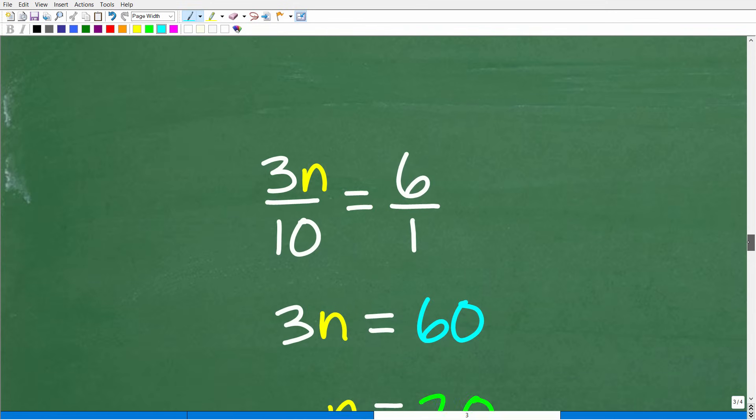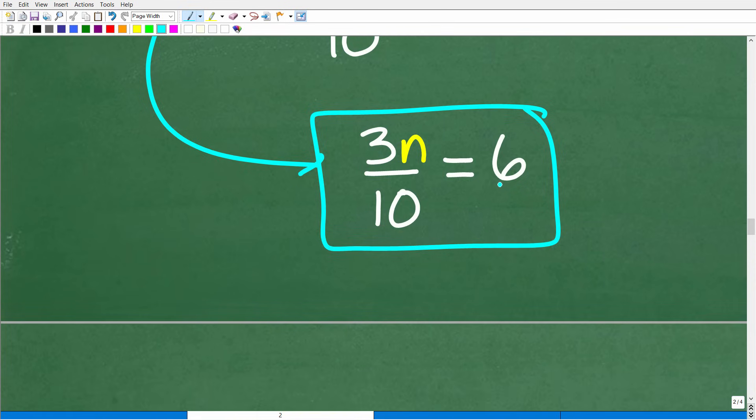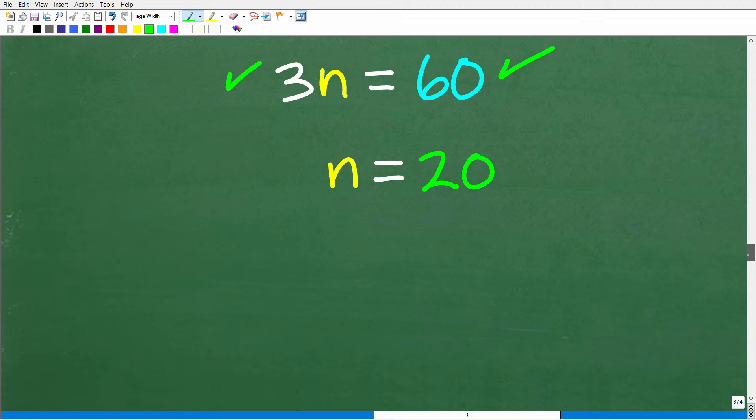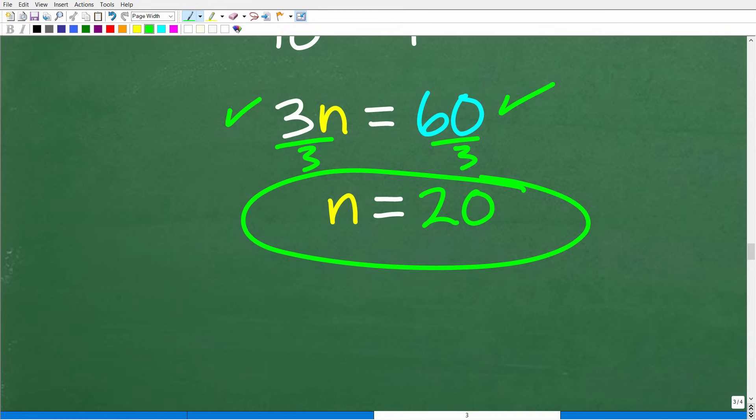This is a proportion: 3n over 10 equals 6 over 1. We can use the cross product and cross multiply: 3n times 1 equals 3n, and 10 times 6 equals 60. To solve for n, divide both sides by 3: 60 divided by 3 is 20. So n equals 20.